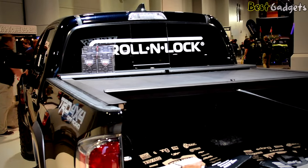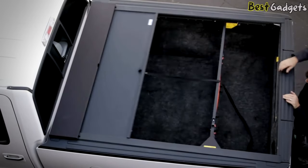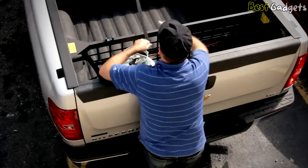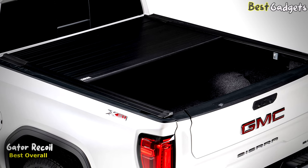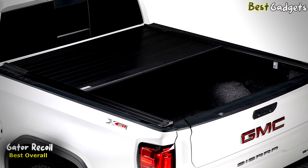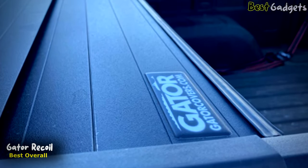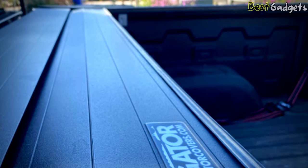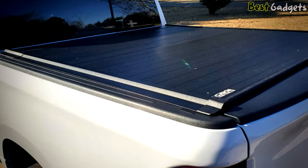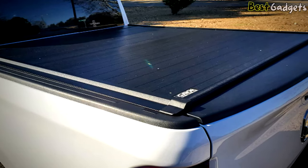The brand also has a customer support service to cater to your questions and concerns. Number 1: Gator Recoil Retractable Truck Bed Tonneau Cover – the best overall retractable tonneau cover. You can get it at about $950 on Amazon.com. As any truck owner is well aware, tonneau covers do not come cheap. That's why we love that the Gator Recoil offers a 2-year guarantee on all aspects. Users can safely invest knowing that their issues will be addressed by the manufacturer promptly.